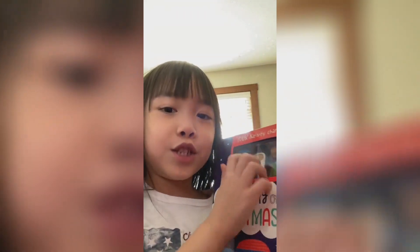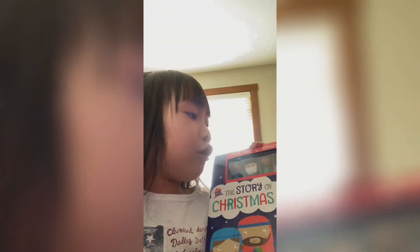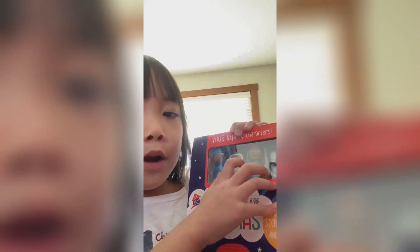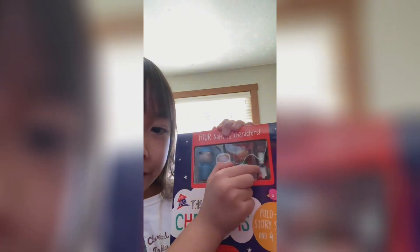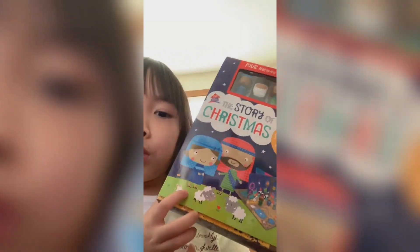We are going to open this today. This is a gift for me because my cousin who lives here gave it to me. This is about Christmas! This is about Joseph and Mary and Jesus. And there's a donkey right there. Because I hope you can see it when I show you it, and it's so cool!